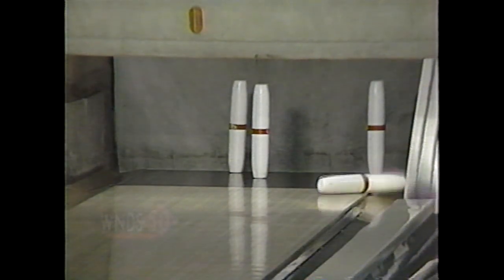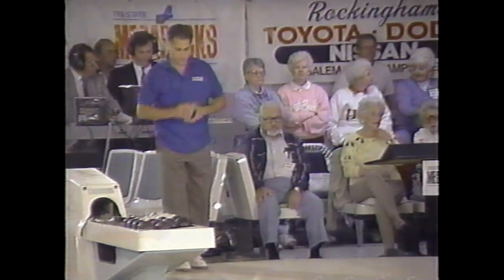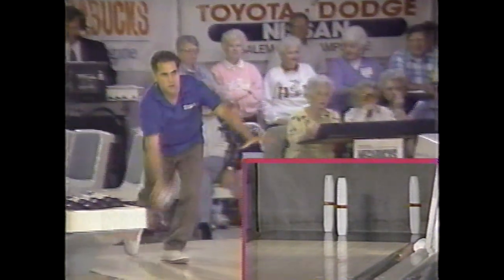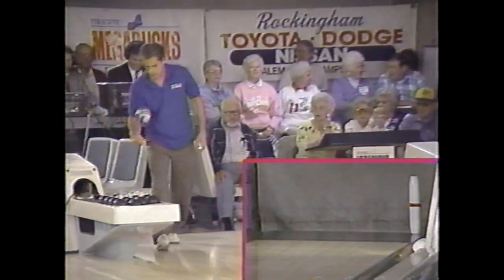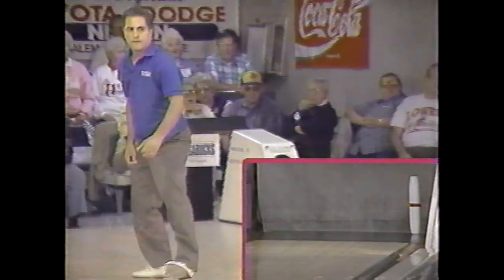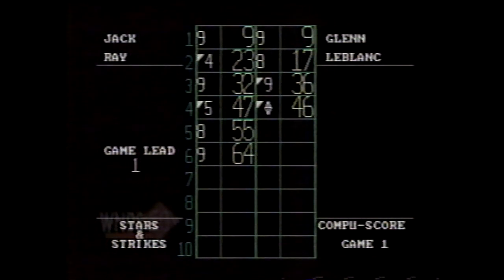He slammed right in the one-three pocket and leaves the five, eight, and ten with no wood. If Jack had any problem last week, it was filling marks — he had a three, a six, a two, a five. He almost cut that into the ten, but he had so many marks and so many groups of marks that he didn't have to worry too much. That's a nine box. Two open frames for Jack Ray, and Glenn LeBlanc steps up already in the lead, working on a spare.